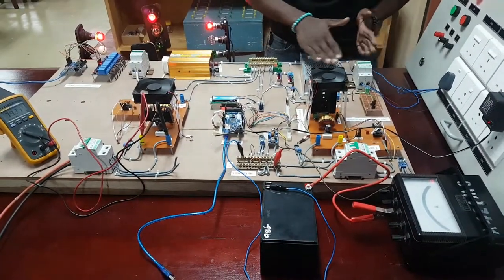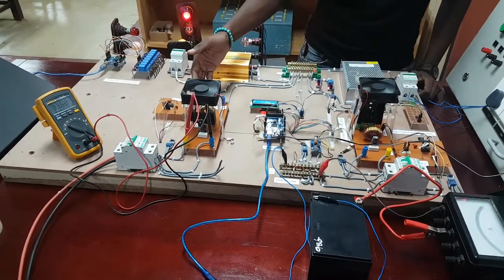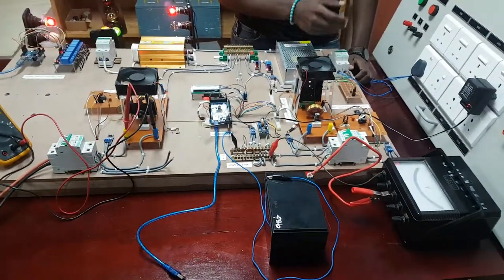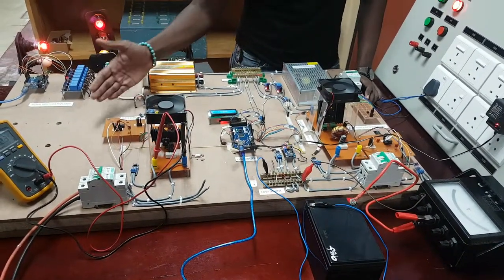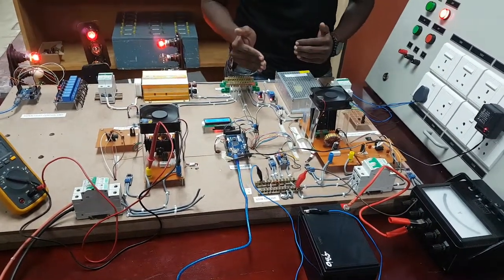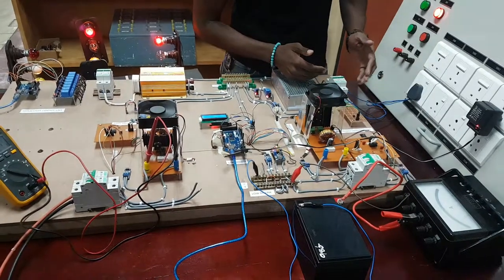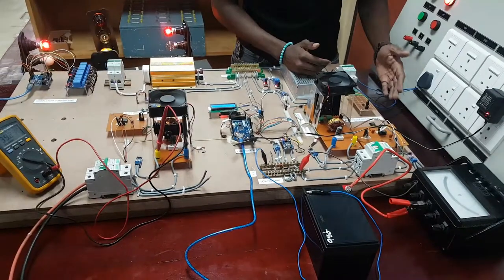We get grid power through this converter, solar power through this buck converter, and the battery is interfaced via a bi-directional converter. The system is programmed to give first priority to solar power, second priority to the grid supply, and when the grid is not available, priority goes to the battery.